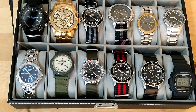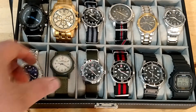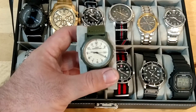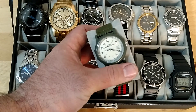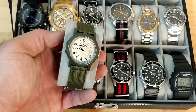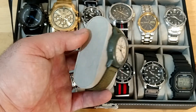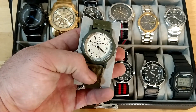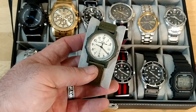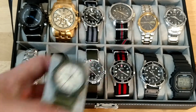This right here is a Timex Expedition. I got it for about $5 on eBay and paid around $3 for shipping — so eight bucks total. It's a really nice watch for the money. This is a plastic case model, so it's not anything extraordinarily fancy, but once again really inexpensive.